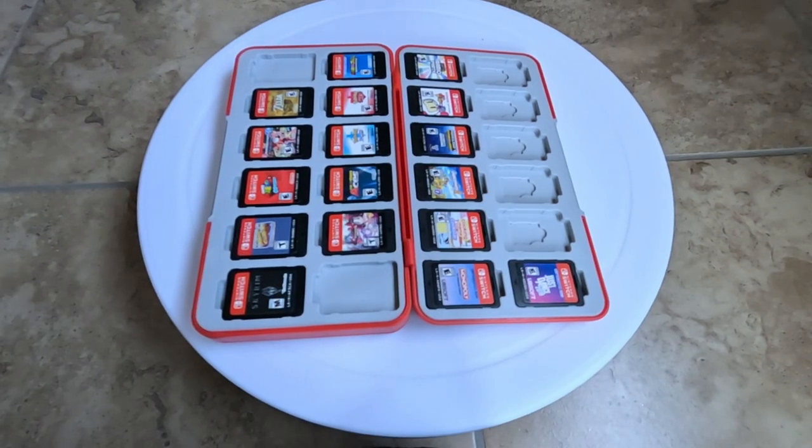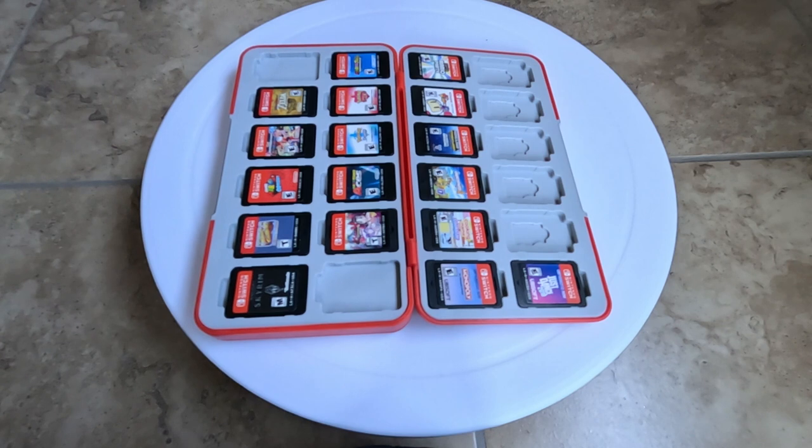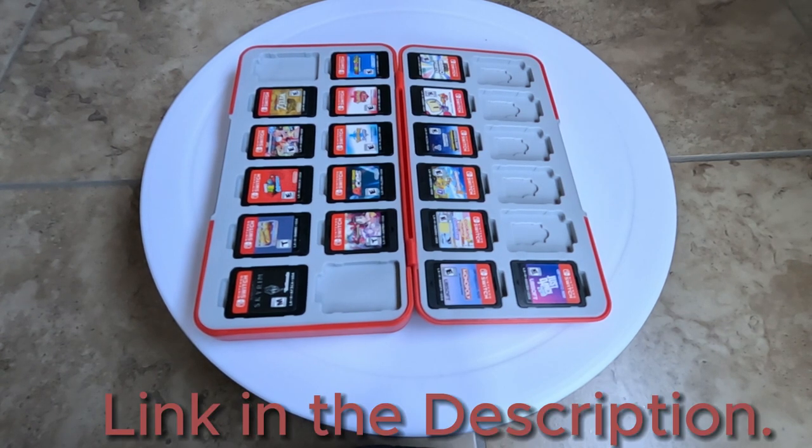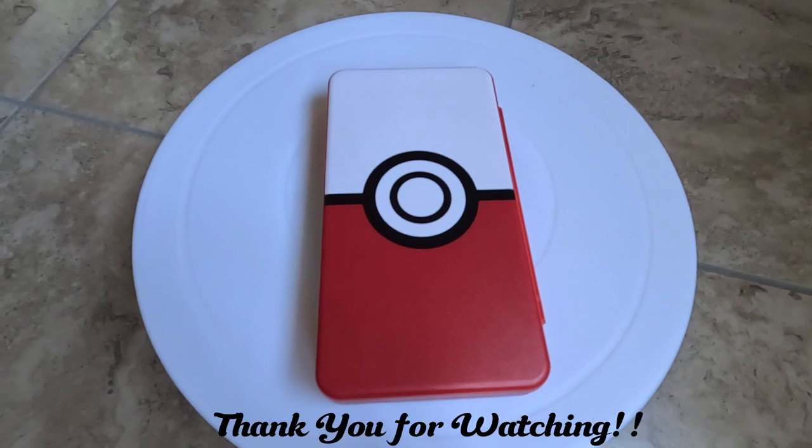We found that this case holds games in very securely. It also has a magnetic clasp, so easy access when you're ready to play. This case is a favorite — the link will be in the description.